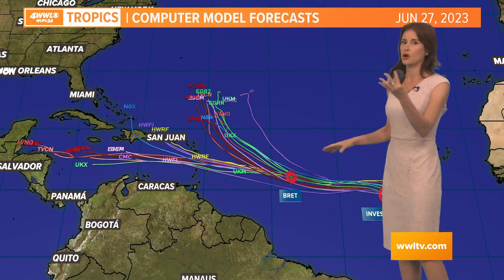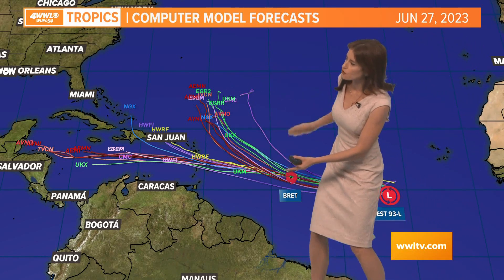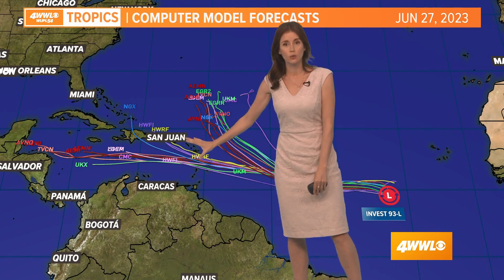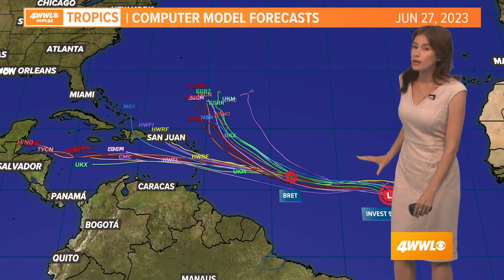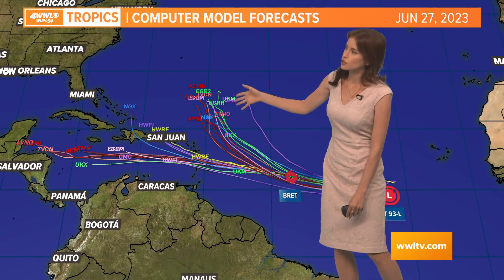In the Gulf of Mexico or the Gulf Coast — as for Invest 93, it may curve around some high pressure and take a more northward path before it even gets toward the Lesser Antilles and toward the Caribbean. We will see whether this becomes potentially Cindy and whether it takes that turn north.